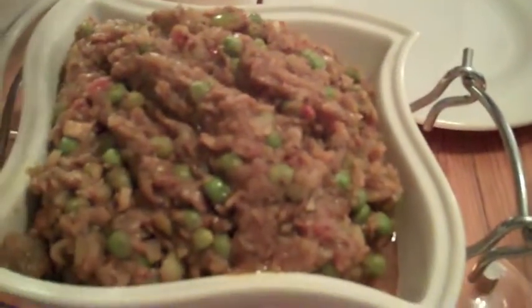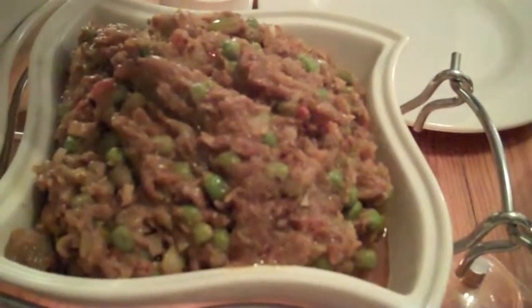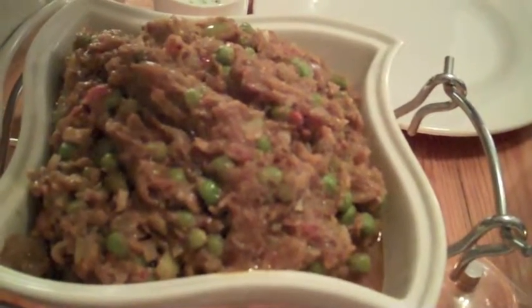That's baingan bharta, which is like squished-up eggplant with tomatoes, onions, olive oil, and peas.